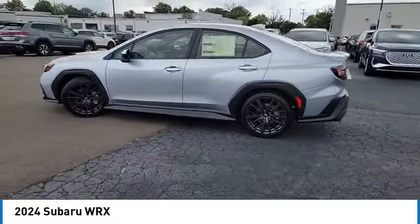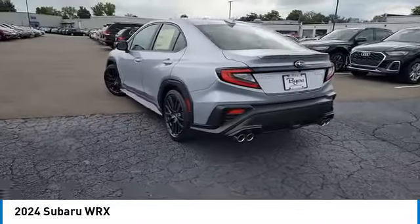Keyless entry, traction control, stability control, lane departure warning, Bluetooth.